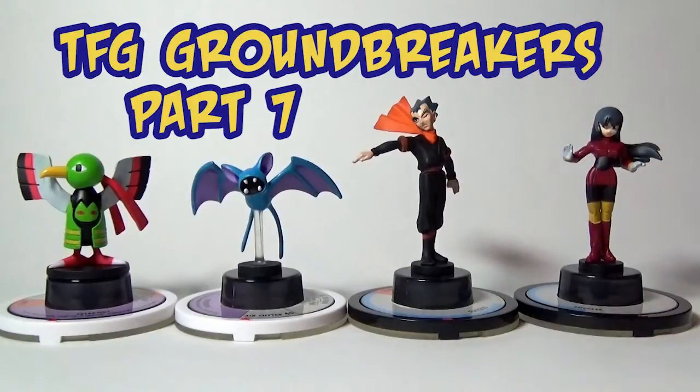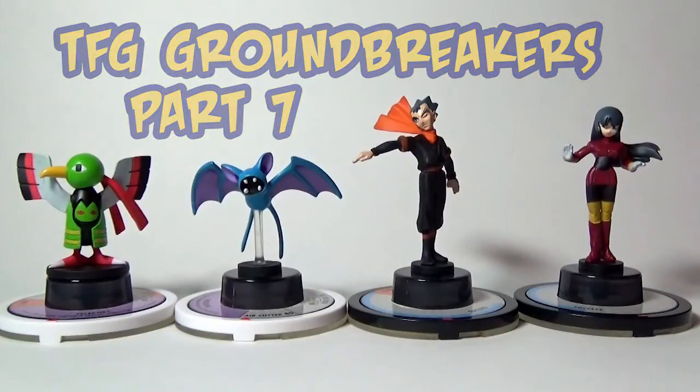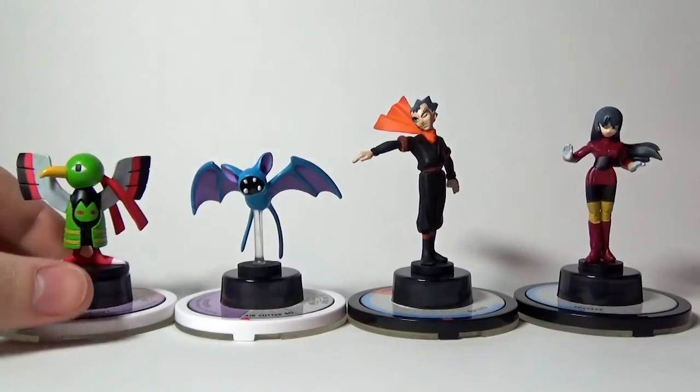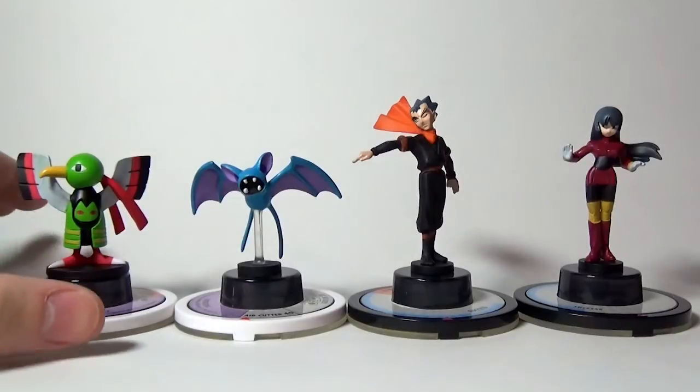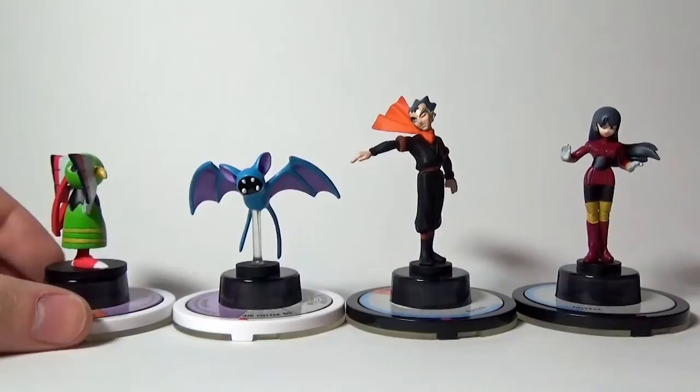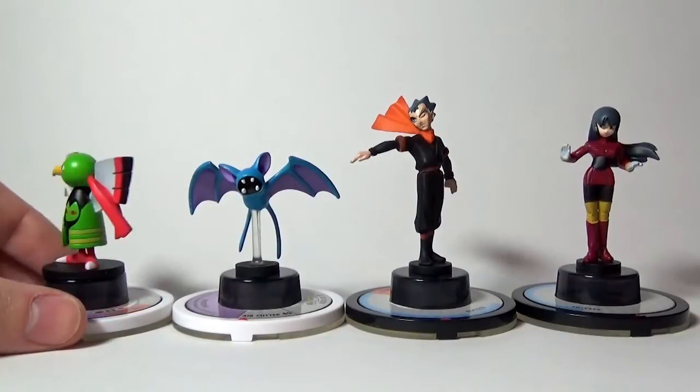Hello, Internet! I'm Amstelbaum, and you are back for the final episode of an amazing series going through all of the TFG Pokemon Groundbreaker figures. I can't even believe we got to this point, and honestly it would not have happened without the seller of Cellular Plus One on eBay.